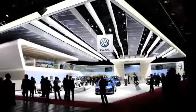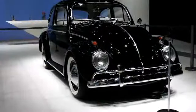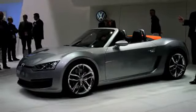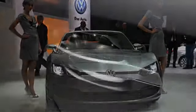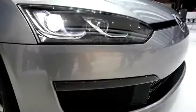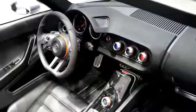VW brought a spokesperson along for their display, which was apparently so bright it was lighting up all of Cobo Arena. This is their Blue Sport, which is a TDI convertible. It got pretty good reviews. Some nice detail shots and a pretty solid interior on this car as well, with a nice rear-end treatment.